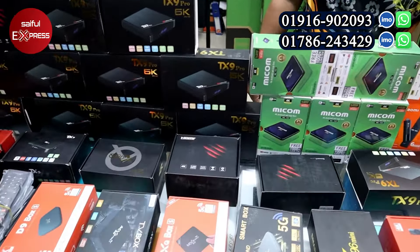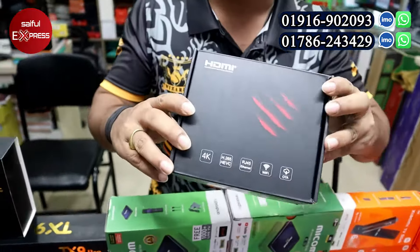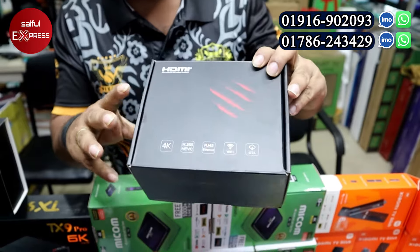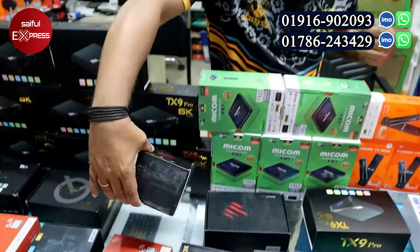Next we have a new model in the TX series. We have the TX6R configured with 4GB RAM and 32GB ROM. The TX6R is a step up with more storage.